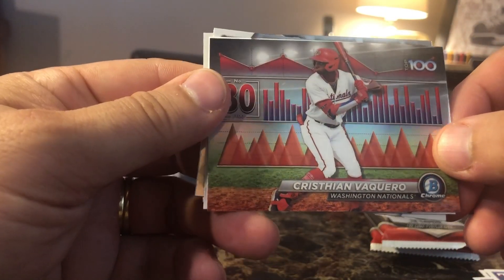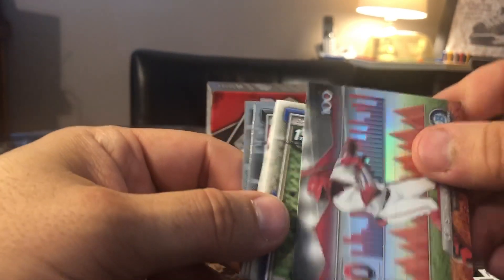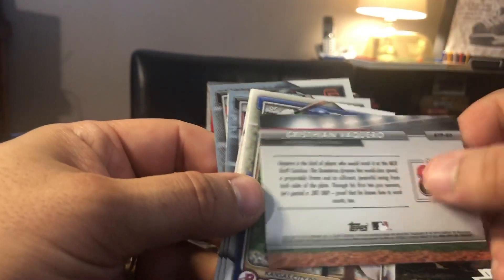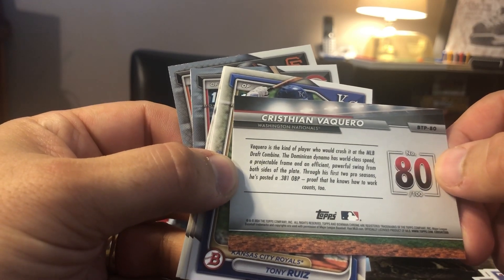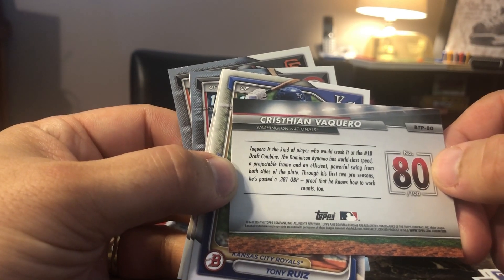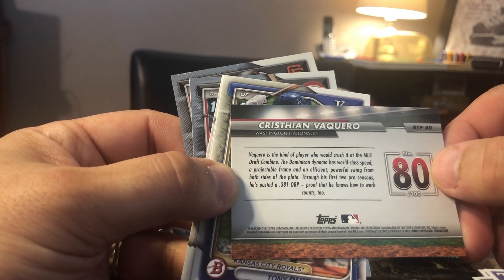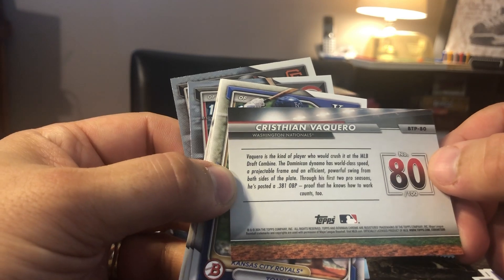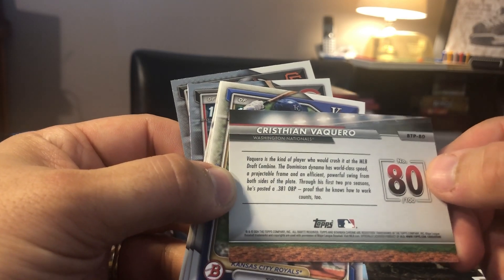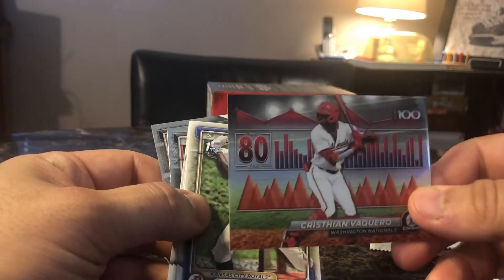Vaccaro is number 80 out of the top 100. Let's take a look at the back — Vaccaro is the kind of player who would crush it at the MLB Draft Combine. The Dominican Dynamo has world-class speed, a projectable frame, and an efficient, powerful swing from both sides of the plate. Through his first two seasons, he's posted a .310 on-base percentage — proof that he knows how to work counts. That's a pretty sweet card.